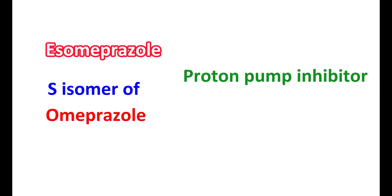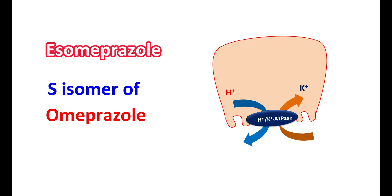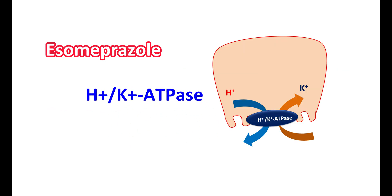S-Omeprazole acts as a proton pump inhibitor. Normally, gastric acid is released from the proton pump, which is the H+/K+ ATPase pump. This pump secretes protons in exchange for potassium, and that is why it is called the H+/K+ ATPase pump. Chloride ions are secreted passively, and by activation of this pump, both H+ ions and Cl− ions are secreted, leading to formation of gastric acid.